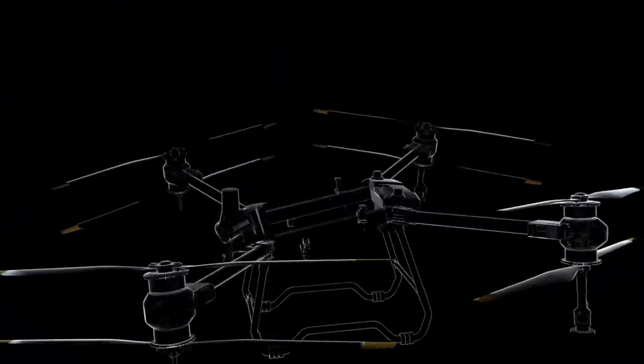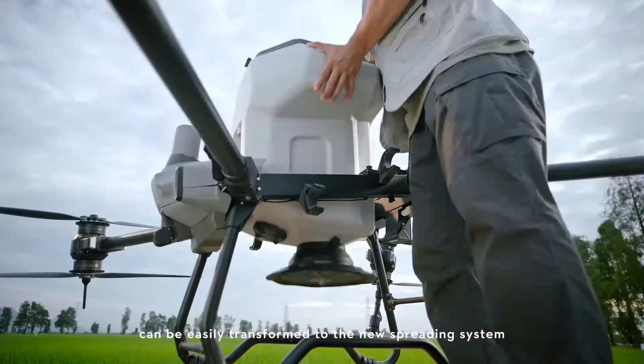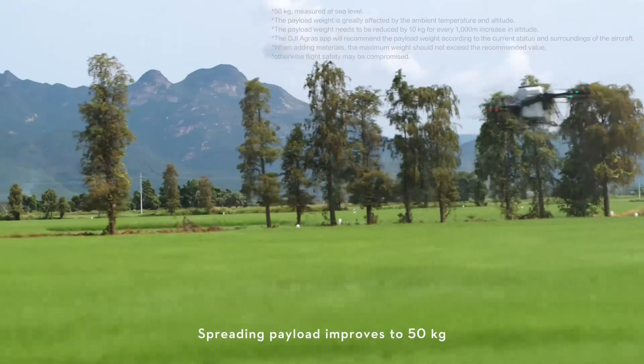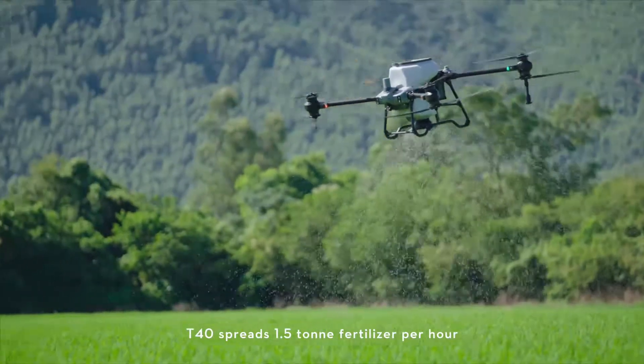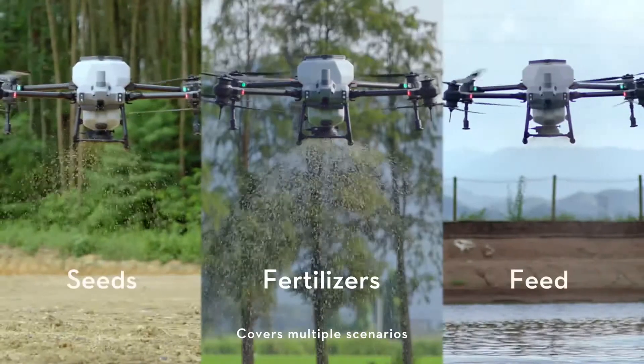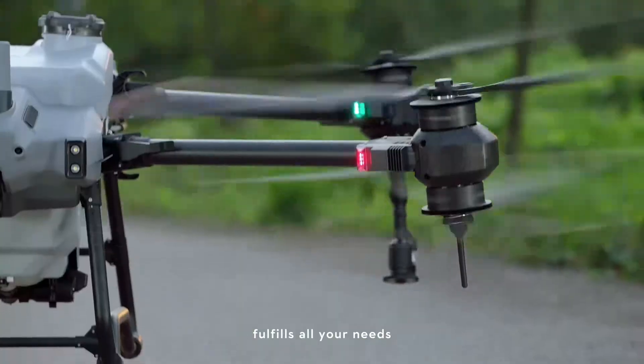The integrated spraying system can be easily transformed to the new spreading system — spraying, spreading, you name it. Spreading payload improves to 50 kg. The T40 spreads 1.5 tons of fertilizer per hour, covers multiple scenarios, and fulfils all your needs.